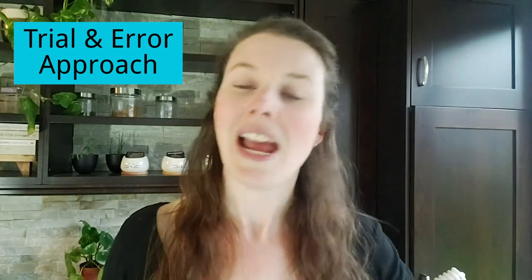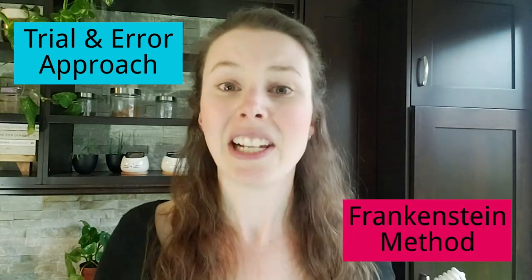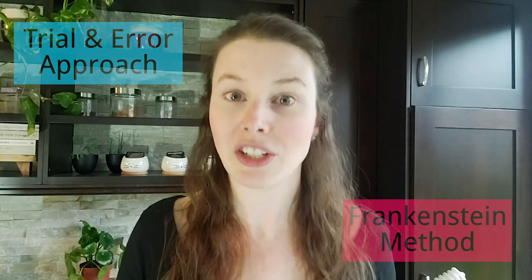Throughout my own actuarial journey as well as watching the actuarial journey of many other people, I have realized that most aspiring actuaries use a combination of the trial and error approach and the Frankenstein method in order to come up with a plan for their actuarial journey.